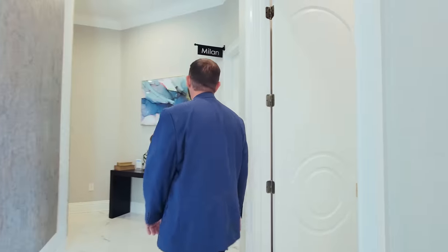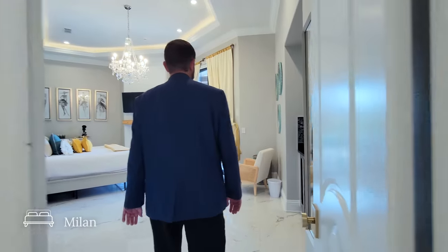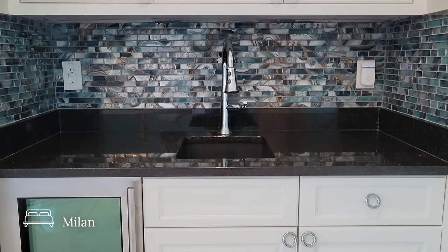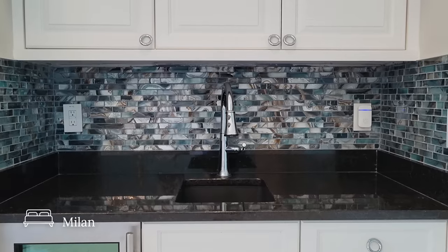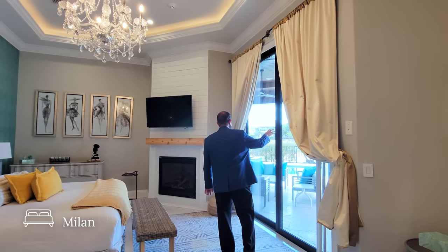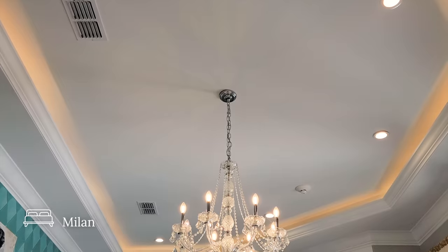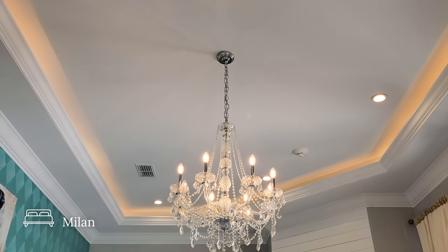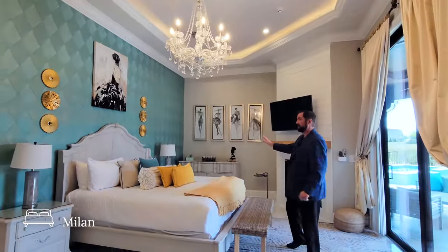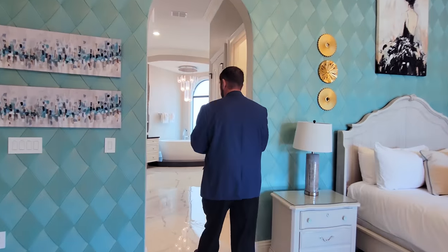Next we're going to Milan — one of the two larger bedrooms in the home. As we come in, the first thing we have is a drink station with a refrigerator and sink, perfect for coffee or beverages. There's a sliding glass door going out to the outdoor living area, pool, and amazing golf course view. We have our own fireplace with a mantle and beautiful woodworking going all the way up to the ceiling with crown molding, a tray ceiling with recessed LED lights, a light fixture, a king-size bed, and beautiful wallpaper throughout with an arched doorway into the bathroom.